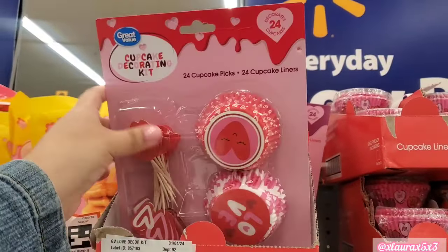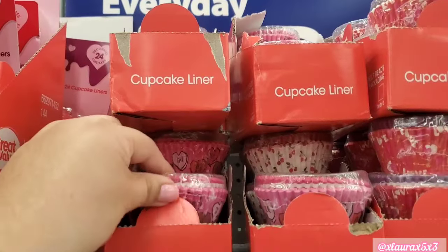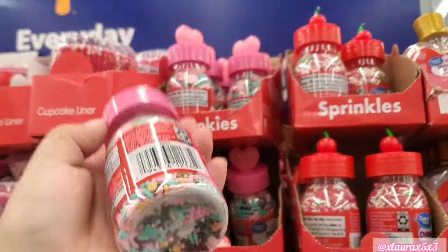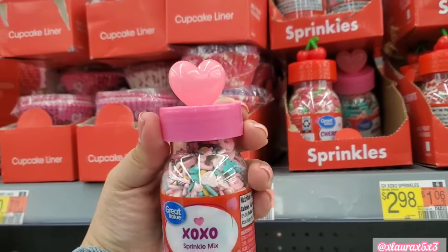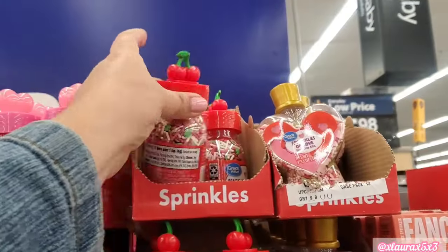I did see this display — they have some baking sets. Yesterday I did upload my Valentine's Day 2024 hot cocoa bar and coffee station as well as my kitchen, so if you haven't seen that video, check it out.